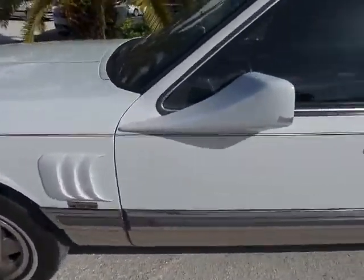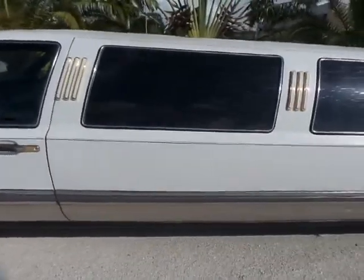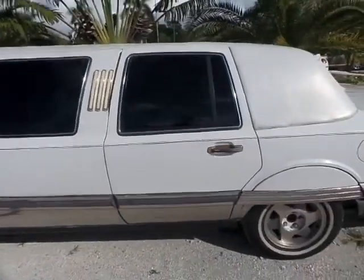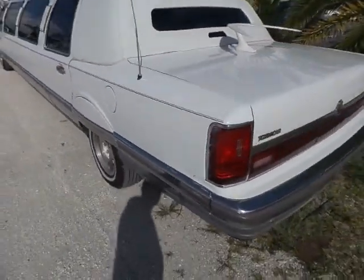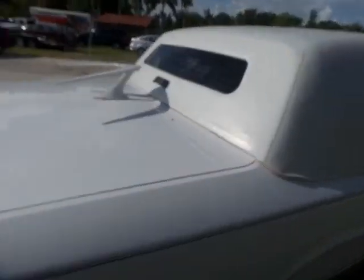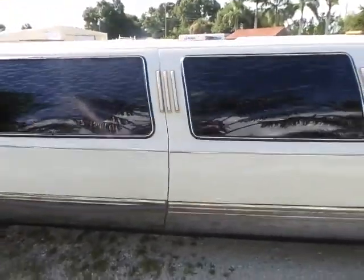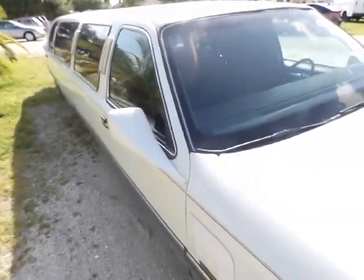You do have a couple of blemishes here on the paint, but not too bad. I'm going to slowly walk through the whole car with you, and then I will ask another employee to help me out to hold the camera while I'm driving it. You do have a backup camera. She's super clean. She runs beautifully. She's got new tires. Our mechanics did the 100-point inspection on the vehicle. She's really nice.